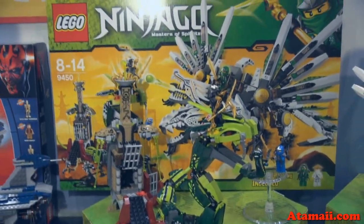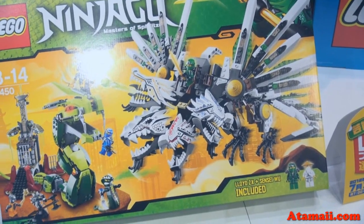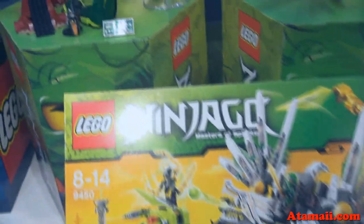And here's the new set from Lego Ninjago. I don't see the name of the set, but it says includes Lloyd ZX and Sensei Wu. And it's got a snake guy and a dragon guy to fight.